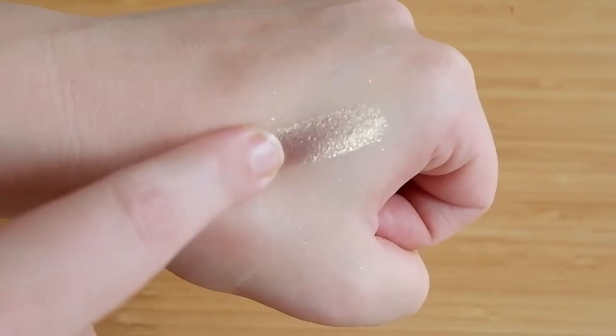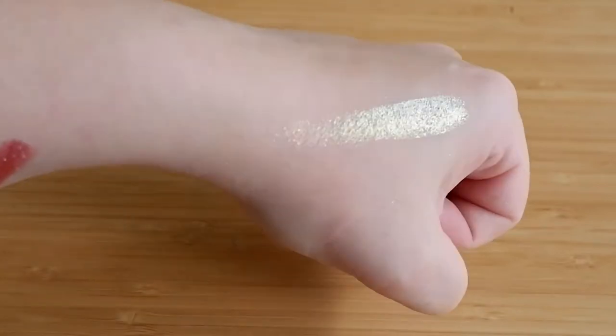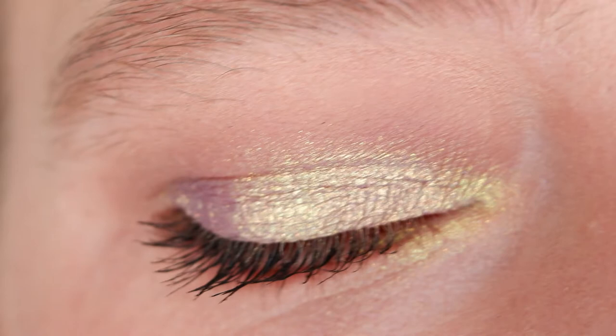Opulence has more of a taupe-y base, so that felt more successful, though it looked a little lackluster by itself. So I topped it off with Luxe, which has a very strong yellow tone flip. The combination of the two really lifted it up and made it something very special. I also topped Luxe over Unexpected. So these two I kind of used as toppers and inner corner highlights. Opulence worked really well on the lower lash line too — it's just a little more green-toned than I expected from swatching it.